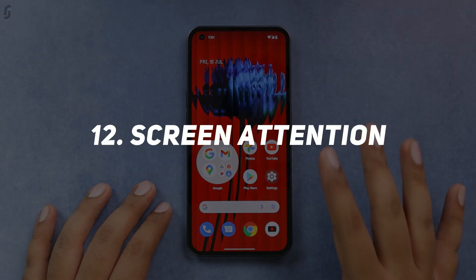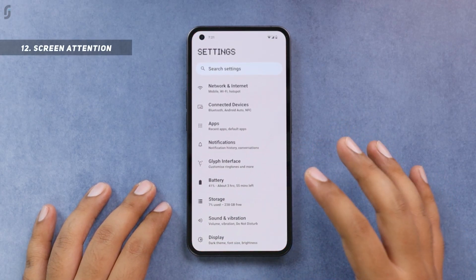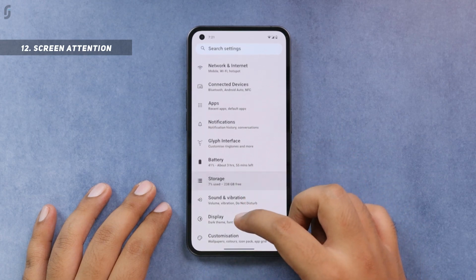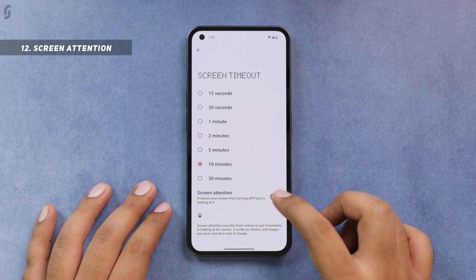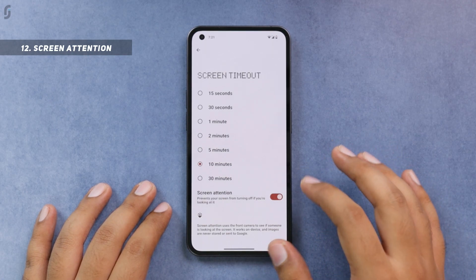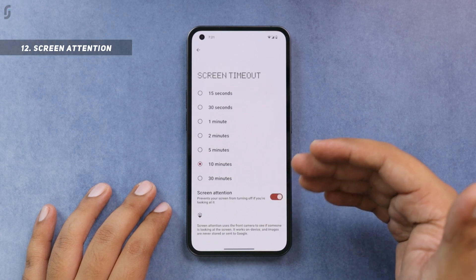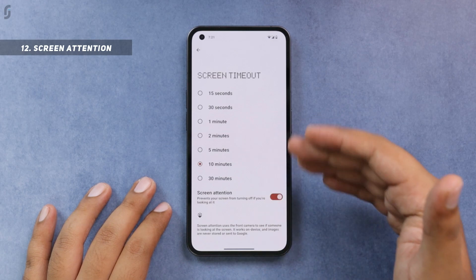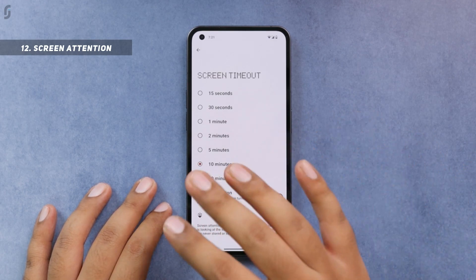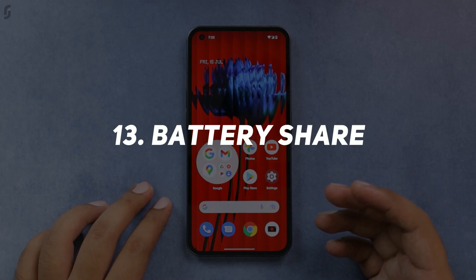One feature I especially want to mention is the screen attention feature — a very useful feature found in very few smartphones. You'll find it in Settings, Display, inside screen timeout settings. It works by not allowing the phone to sleep or the display to turn off as long as you are looking at the screen. This is very helpful whenever you are reading something on your smartphone without tapping it.